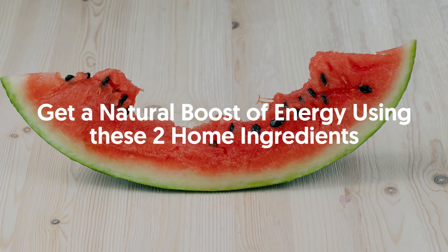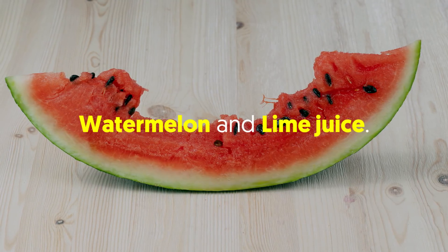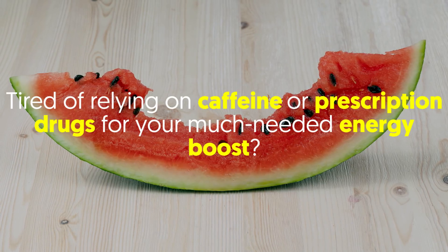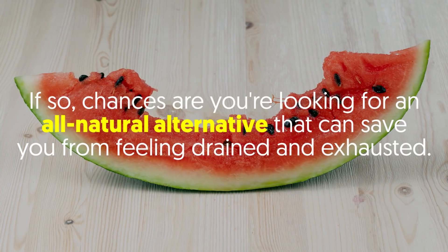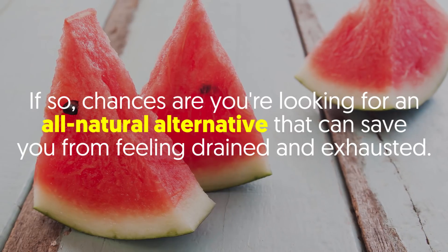Get a natural boost of energy using these two home ingredients: watermelon and lime juice. Tired of relying on caffeine or prescription drugs for your much-needed energy boost? Chances are you're looking for an all-natural alternative that can save you from feeling drained and exhausted.